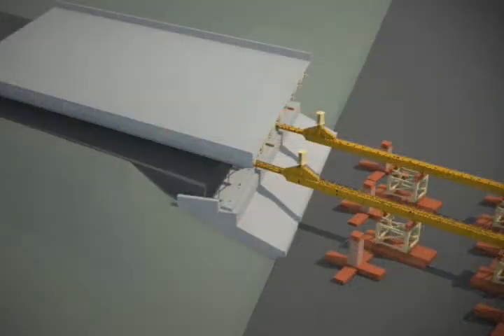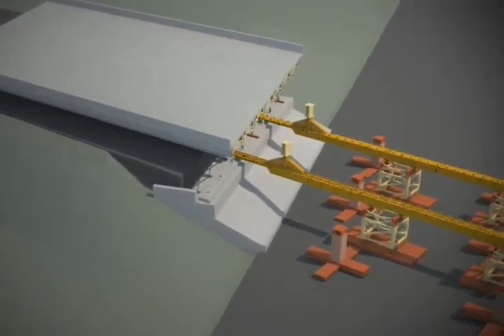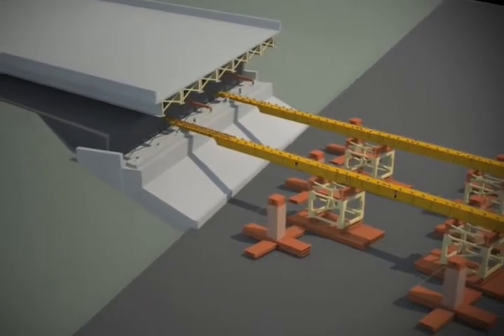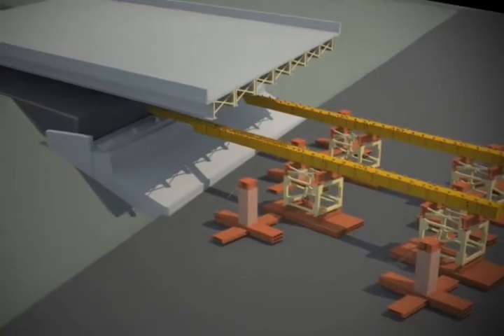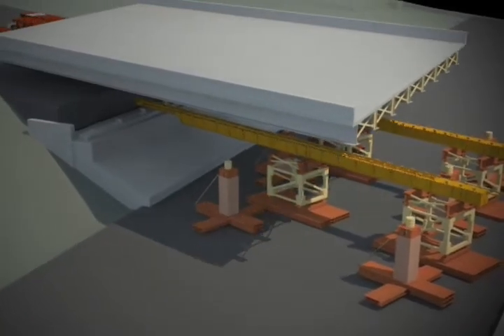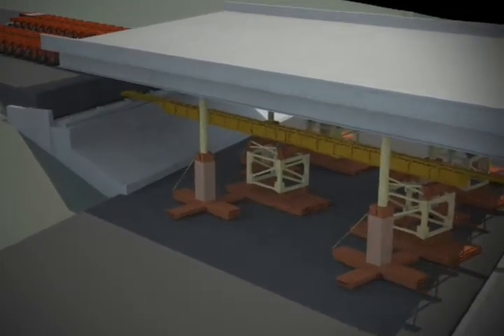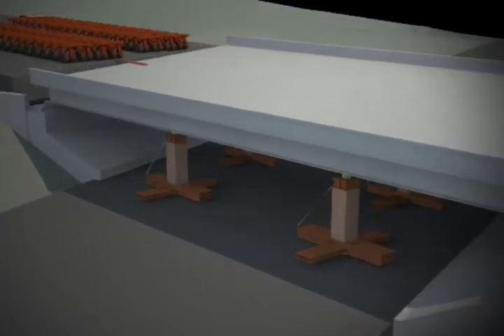At the sites, a launching platform, jacking towers, rails, and permanent substructure have been assembled in preparation for the new bridges. Skid shoes, or metal skis, will attach to the support framing under the superstructure, allowing the contractor to slide the bridge off the SPMTs onto the launching platform, slowly pushing along the rails until it is in the correct position. The jacking towers support the bridge while the rails and skids are removed, and finally the bridge is slowly lowered into place.